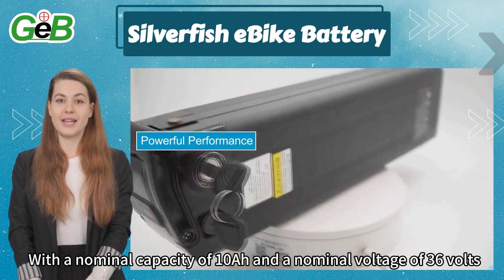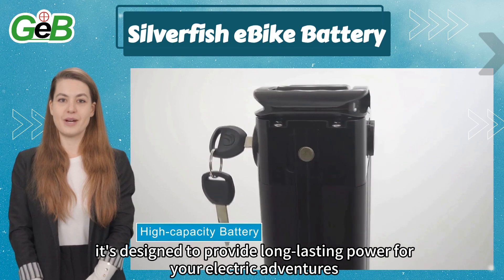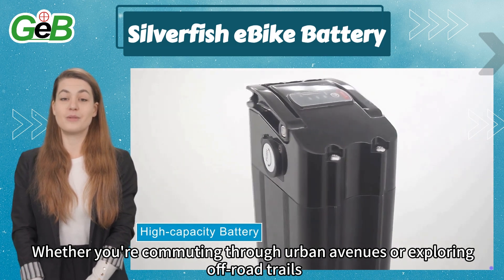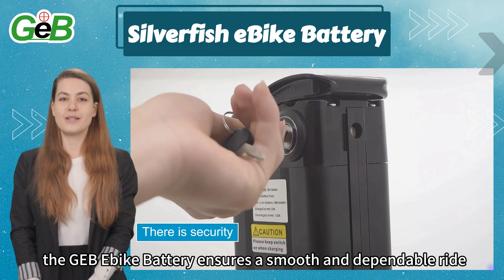With a nominal capacity of 10A and a nominal voltage of 36 volts, it's designed to provide long-lasting power for your electric adventures. Whether you're commuting through urban avenues or exploring off-road trails, the GEB Ibiki battery ensures a smooth and dependable ride.